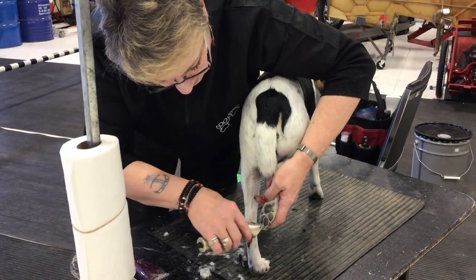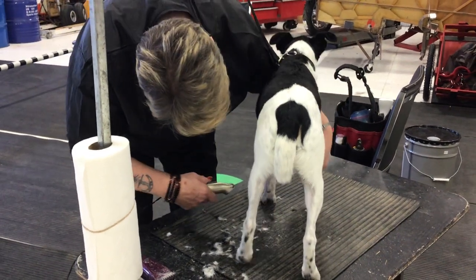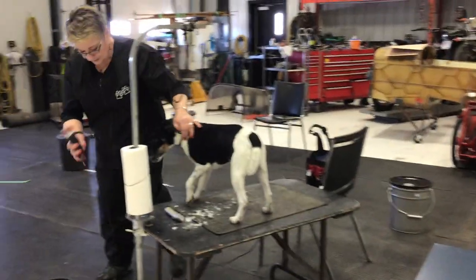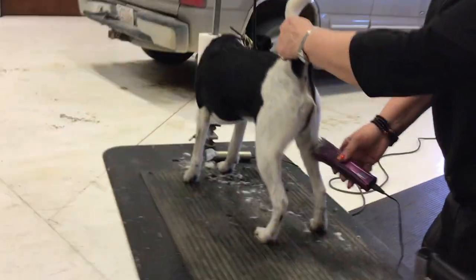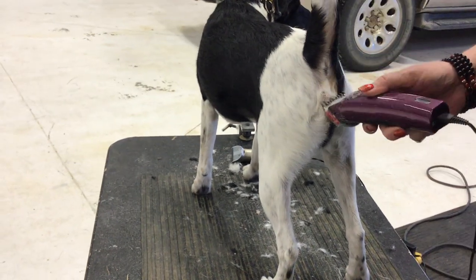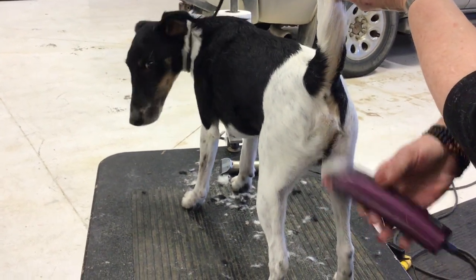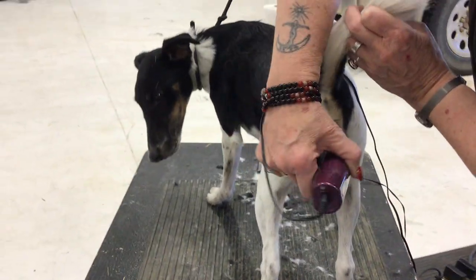Good boy, Riley. It's also just a good opportunity to check your dog for ticks, fleas, wounds, and injuries. And then we do the sanitary area — just block the hind leg like this and blend it in a bit. This helps your dog stay nice and clean in the back as well. And we just blend that in later with the shears.